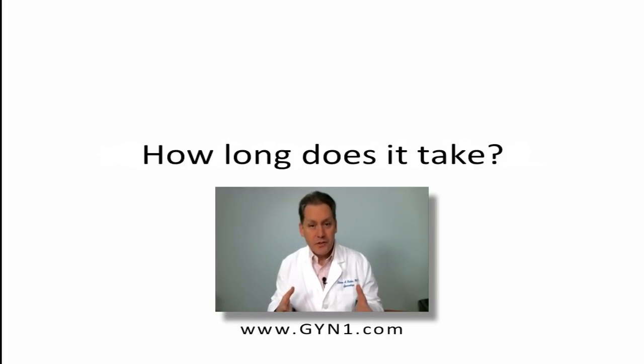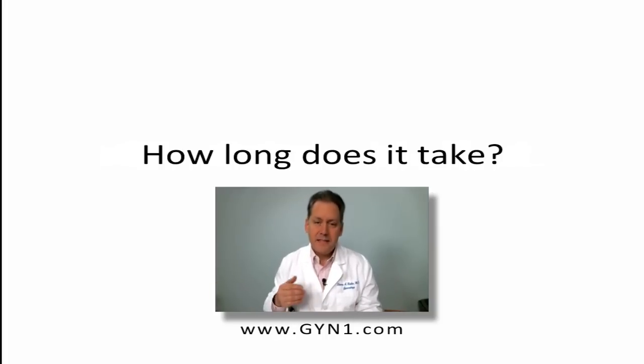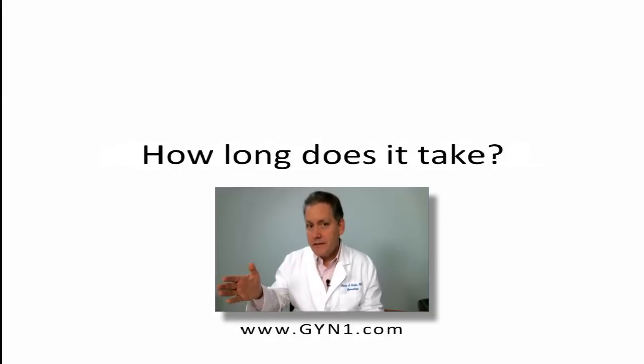The actual procedure takes minutes. In my practice, if you're scheduled to have this treatment, you can be in and out of the office without even rushing in less than 30 minutes. Coming in and speaking with us, going over your candidacy for the procedure, whether this is right for you or not, preparing to have it done, doing it, and then giving you some information, instructions, and a follow-up appointment. It's a series of three treatments six weeks apart.